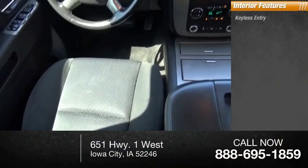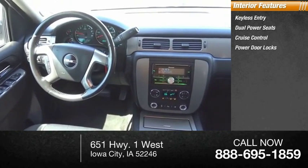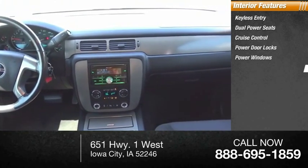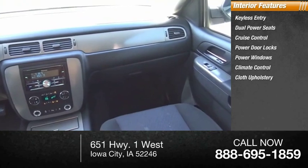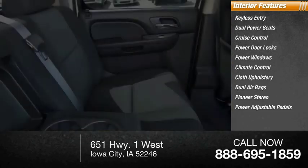Inside you'll find keyless entry, dual power seats, cruise control, power door locks, power windows, climate control, cloth upholstery, dual airbags, Pioneer stereo, and power adjustable pedals.